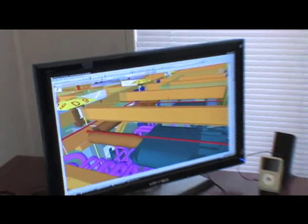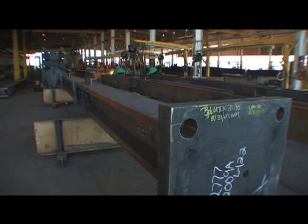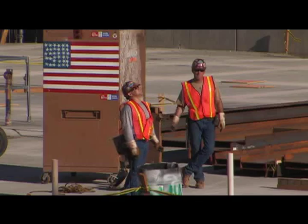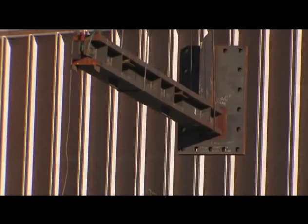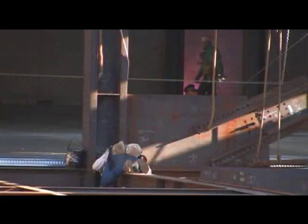but our trade contractors actually go and use this model to fabricate from. Each piece and parcel in here, every component, is actually fabricated off-site and brought in as an individual section. So by virtually modeling or prototyping the entire project, we're able to prefabricate entire assemblies and bring them in, and everything fits the first time.